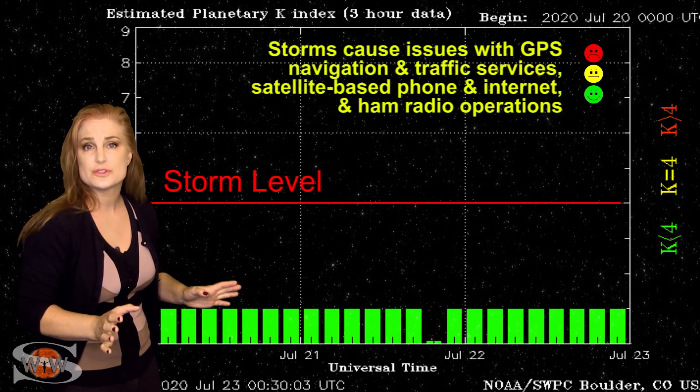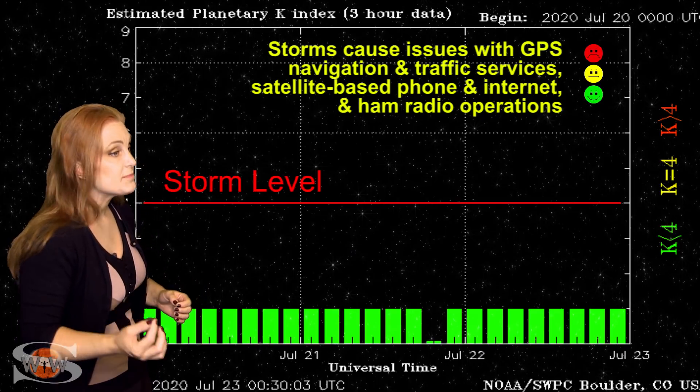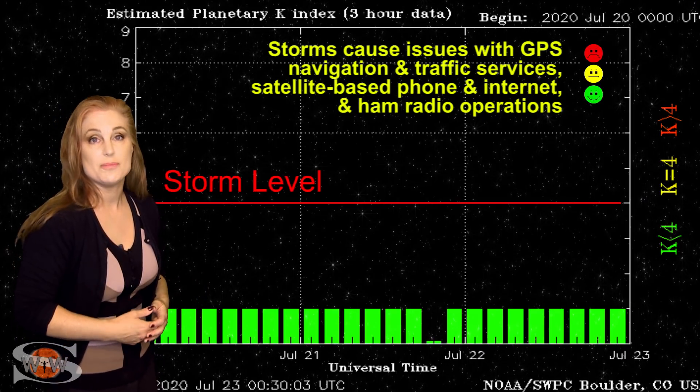Don't know if it's going to be as good as the storm that we just had, but aurora photographers — especially at high latitudes — be sure to keep your batteries charged.